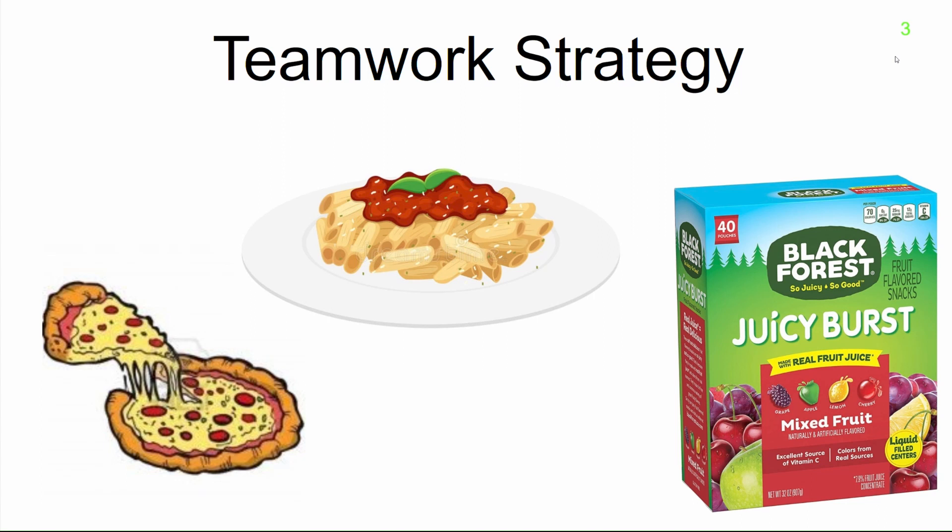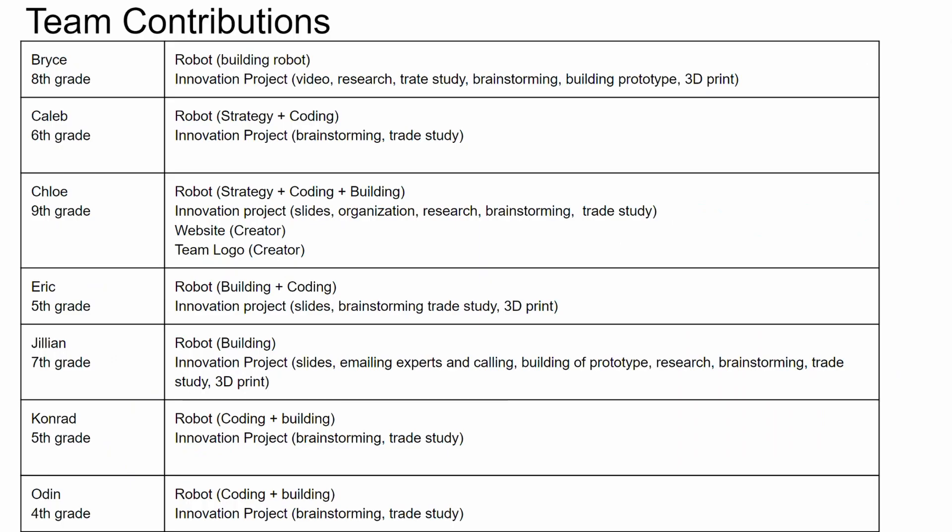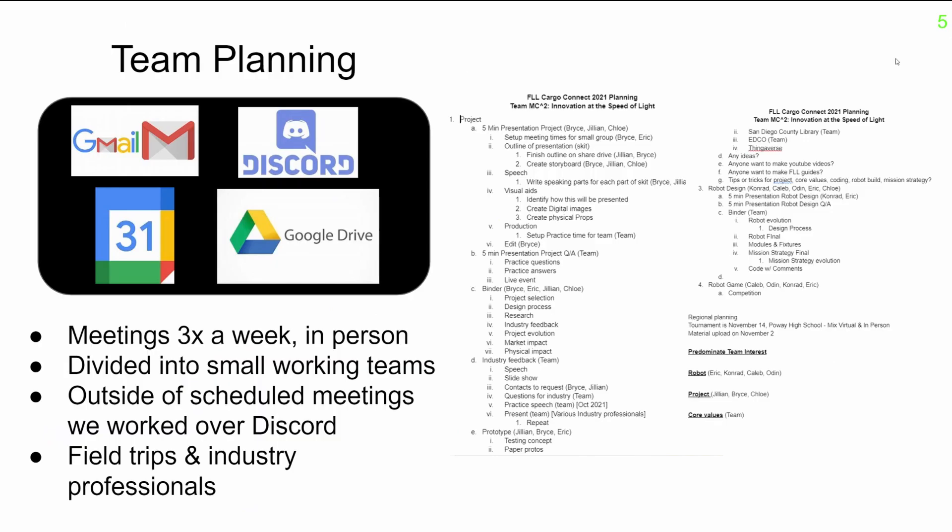We set up a meal schedule so that everyone could work together throughout the challenges and enjoy time together. Although team members were able to choose their primary focus throughout each meeting, everyone was active with the project and robot. We used a variety of in-person and digital platforms for our team to communicate and plan together. We had the most fun using Discord since we were able to talk and send pictures to each other.